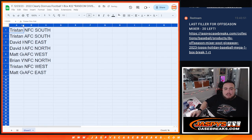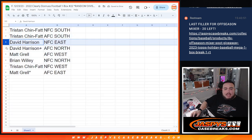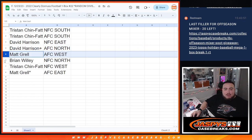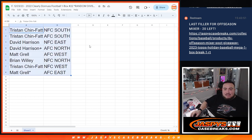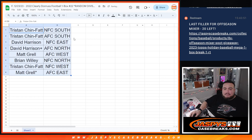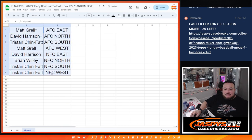Tris, you have the NFC South and AFC South. David with the NFC East and the AFC North. Matt with the AFC West. Brian with the NFC North. Tristan with the NFC West. And Matt with the AFC East. There you go guys — usually there's no trades, so I'm just gonna start right now.